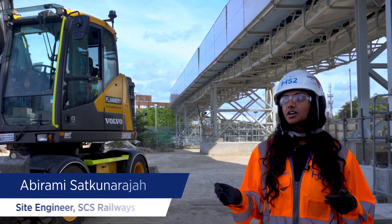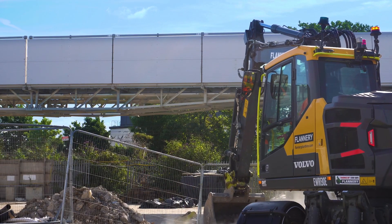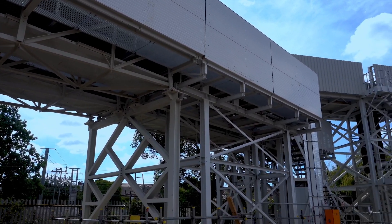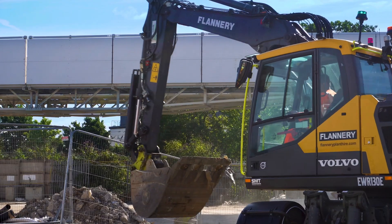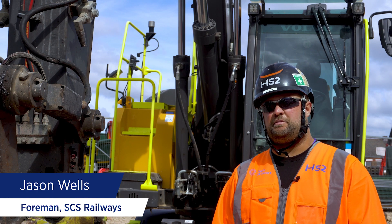We have used this excavator to undertake excavation works for the construction of our conveyor bases. These conveyor bases are going to be the foundation element for this conveyor belt, which is going to be exporting loose muckaway and earth from the box outwards all the way to the Wheels Euro terminal. From our perspective, Flannery machines have been working effectively, helping contribute to health and safety on site, and delivering this project on time and within budget.